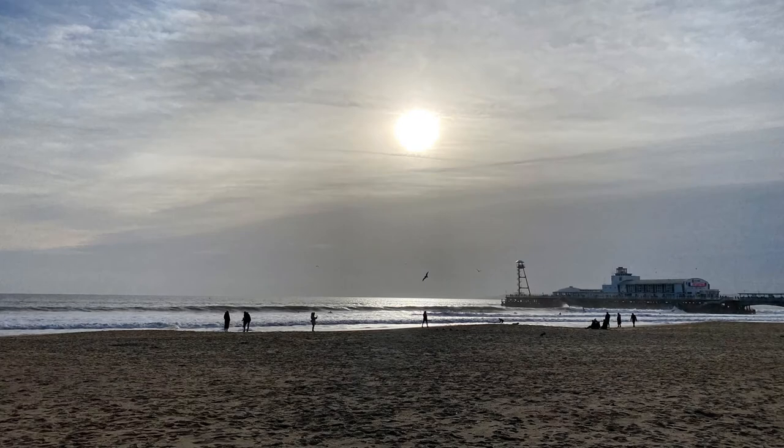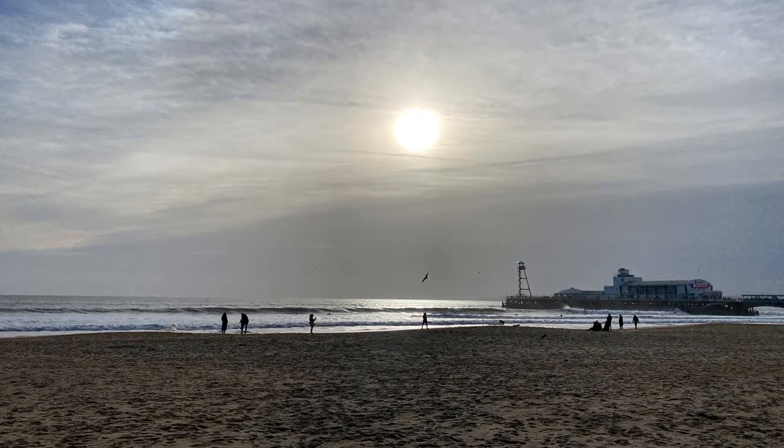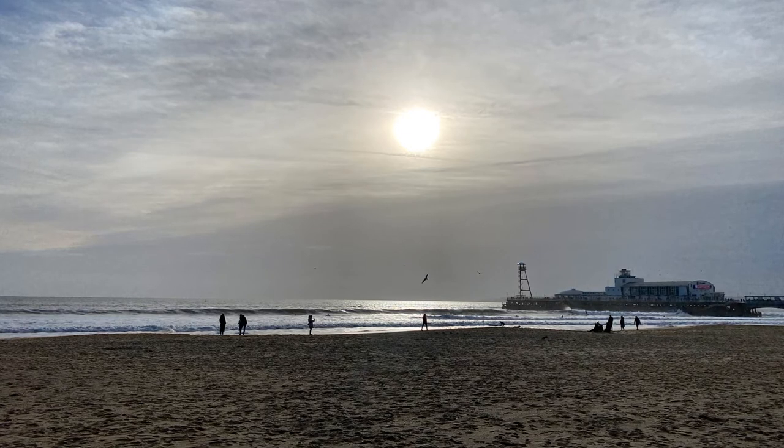Living on the coast as I do, I always find some peace when sitting looking out to sea — a view pretty much unchanged over time.